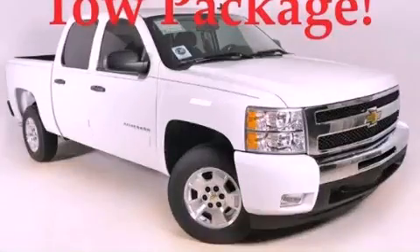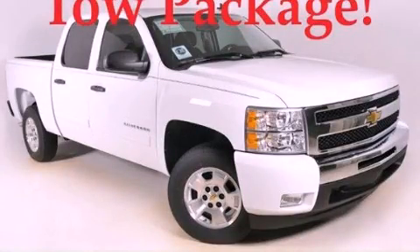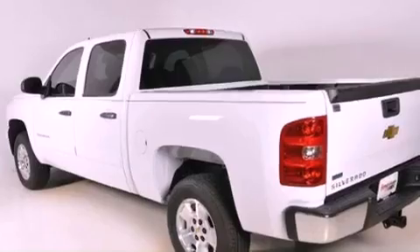This is a brand-new 2011 Chevrolet Silverado. Strong, durable, and dependable.